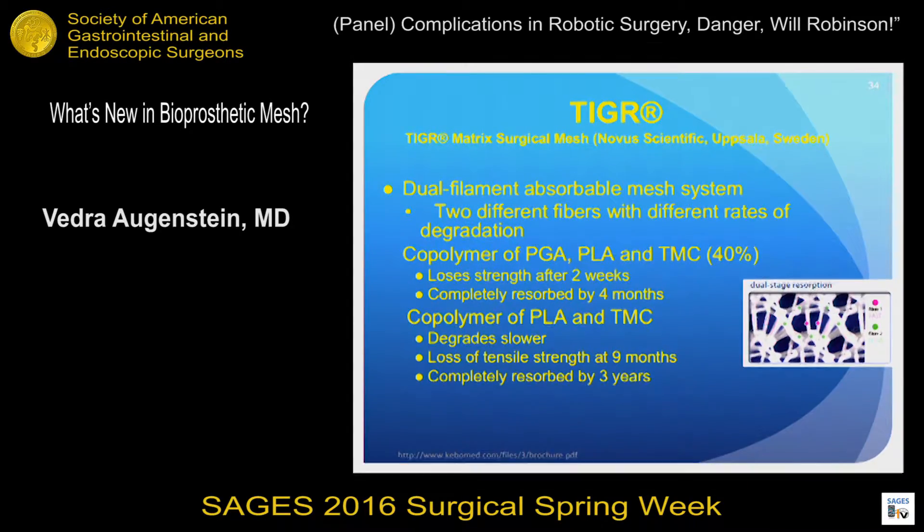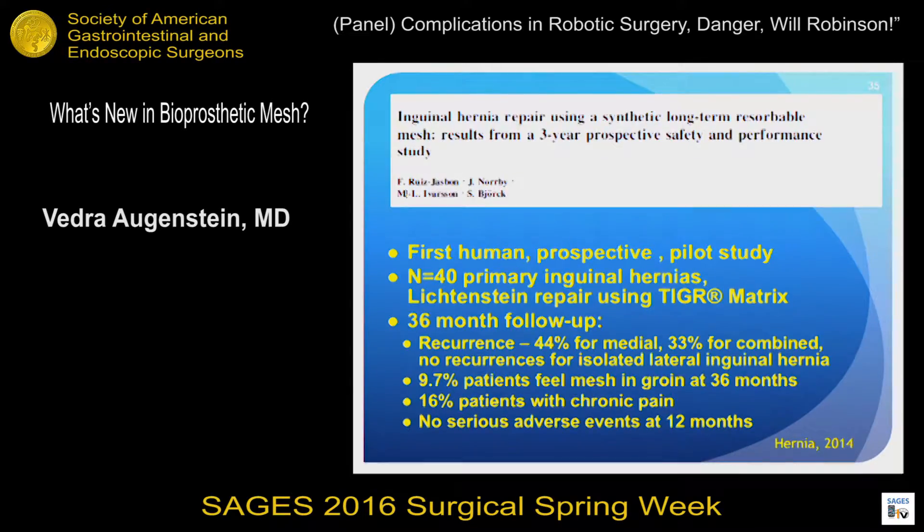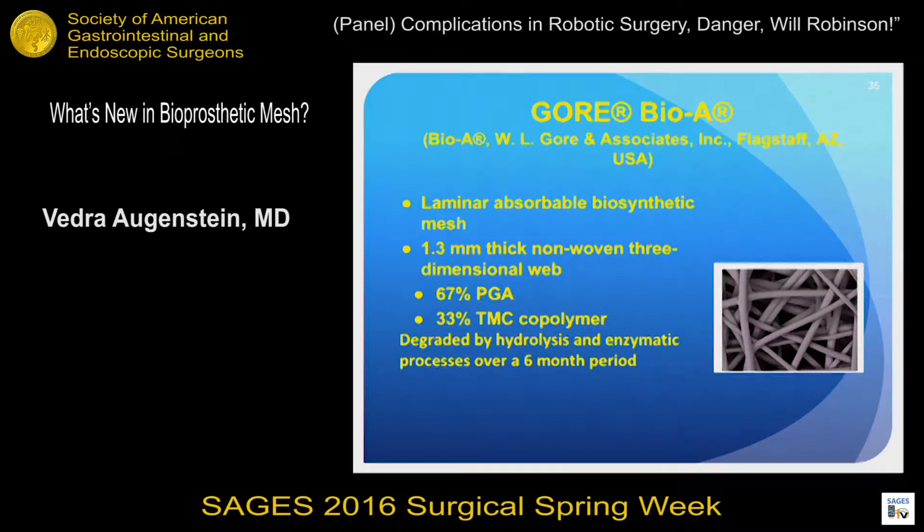The Tiger mesh is a dual-filament mesh combining two components: the first is a PGA, PLA, and TMC blend reabsorbed by four months, and the second is PLA and TMC designed to persist for about three years. The only human study on this mesh is in inguinal hernia repairs — 40 patients evaluated for safety — and unfortunately the recurrence rate was very high: 44% for medial defects and 33% for combined defects. Additionally, 16% of patients had chronic pain and almost 10% still felt the mesh at 36-month follow-up, which are deterrents to using this in ventral hernia.